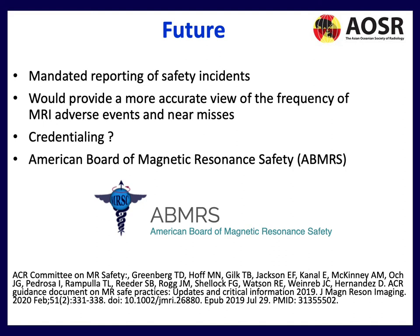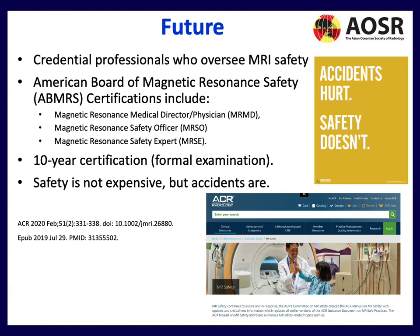What does the future hold for MRI safety? Should we have mandated reporting of safety incidents? This would at least provide a more accurate view of the frequency of adverse events and near misses, enabling discussion and action. Should there be credentialing? The American Board of Magnetic Resonance Safety already credentials professionals — including a magnetic resonance medical director, safety officer, and safety expert — with a 10-year certification and formal examination. This is something we could potentially consider here in Asia. Remember: safety is not expensive, but accidents are.